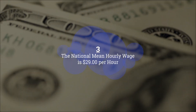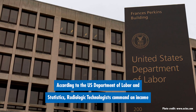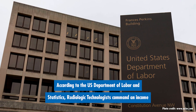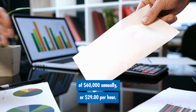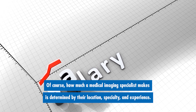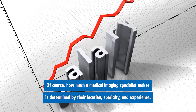Number three: the national mean hourly wage is $29 per hour. According to the U.S. Department of Labor and Statistics, radiologic technologists command an income of $60,000 annually, or $29 per hour. Of course, how much a medical imaging specialist makes is determined by their location, specialty, and experience.